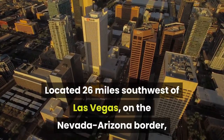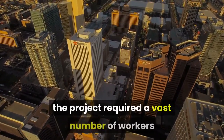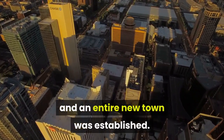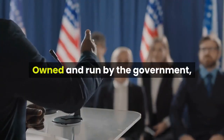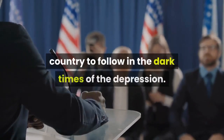Located 26 miles southwest of Las Vegas, on the Nevada-Arizona border, the project required a vast number of workers and their families to relocate, and an entire new town was established. Owned and run by the government, Boulder City was to be a model for the rest of the country to follow in the dark times of the Depression.